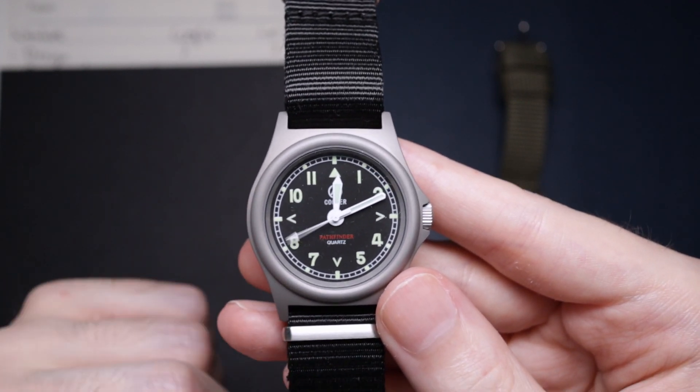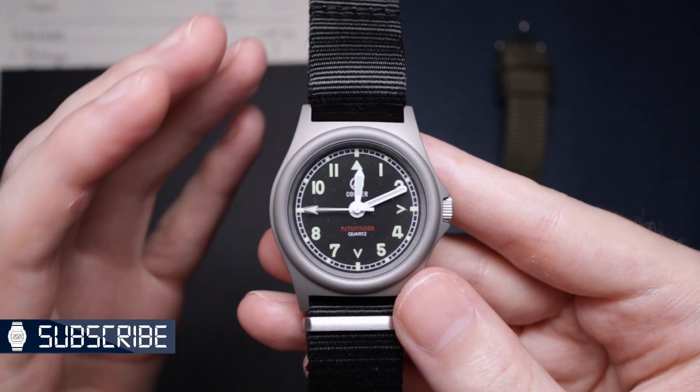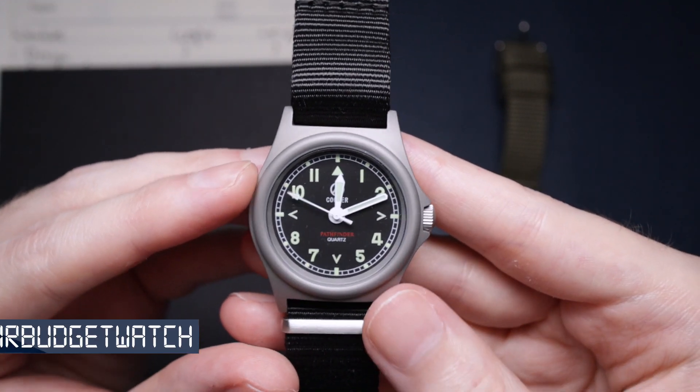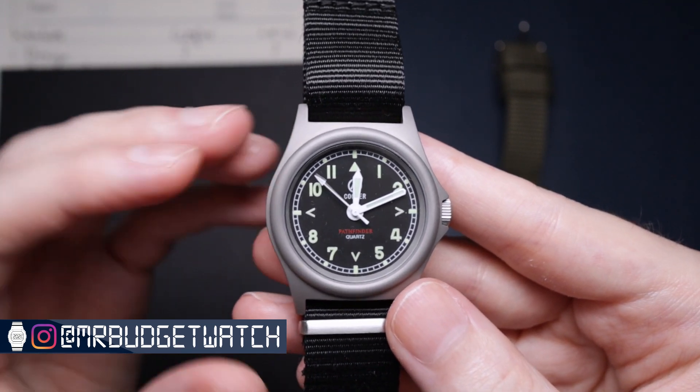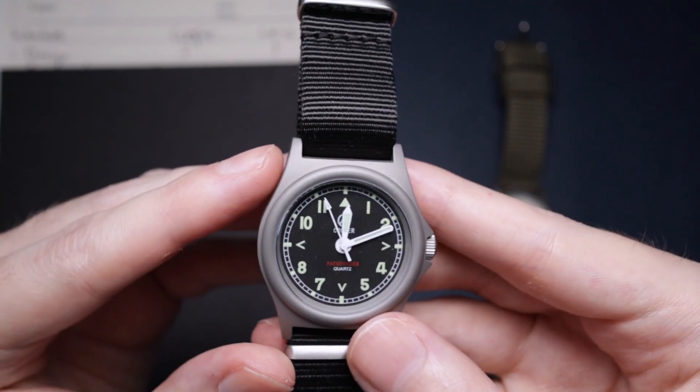You can see the handset, how the numerals are laid out, and also the arrows for your markers. It is a typical G10, especially with the K-shape and the style of it. Everything just looks like a G10, and I think it's one of the nicest looking field watches in my opinion.